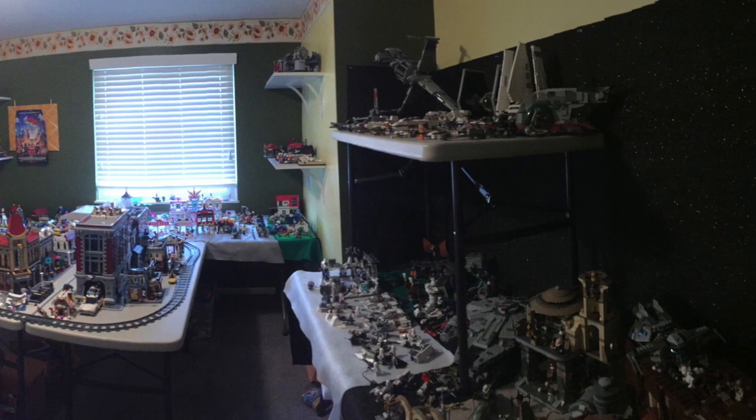We'll ride some bikes, cook some food, and put some Legos together. Some of you probably don't know this, but me and the missus are kind of Lego freaks. We have a whole room in our house that is nothing but Legos. And we got a new one — it's a camper. We've been holding on to it to do our first camping weekend of the season, so we have that to look forward to.